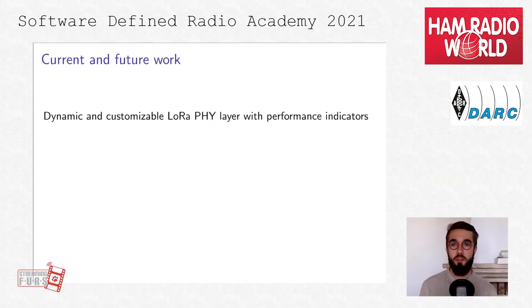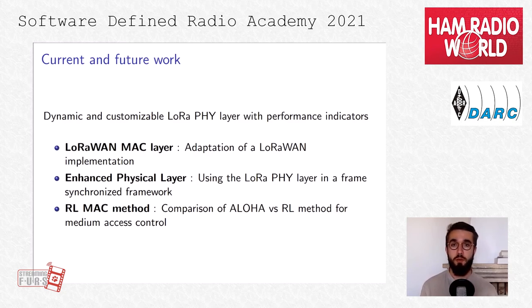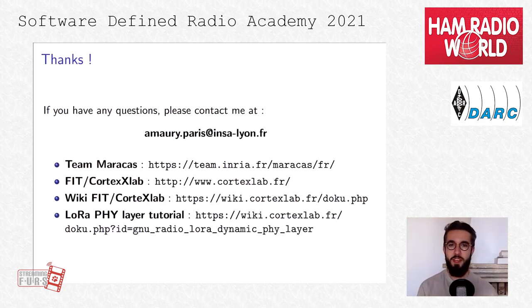To summarize: we have a plug-and-play LoRa physical layer usable within the FIT Cortex Lab testbed that can be connected to any MAC or upper layer without prior knowledge of GNU Radio. For current and future work, we are trying to adapt a LoRaWAN MAC implementation to be used on our physical layer. We also plan to use the LoRa physical layer in a frame-synchronized framework, and in the near future we would like to implement a reinforcement learning method to compare it with the Aloha version currently used in the LoRaWAN MAC. Thank you for your attention.